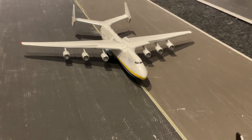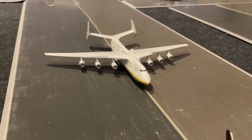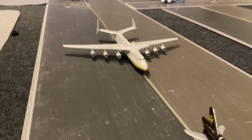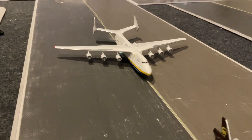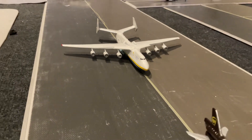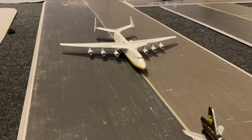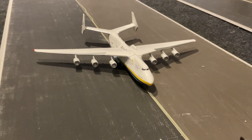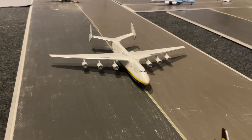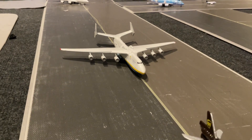Over here we have the Antonov AN-225, which has come in from Hostomel Airport. Now, I know it's been destroyed, but they're planning to build a new one, so I don't care — I just want to have it. It just came in, going to load up with some military vehicles and head back out to help supply the Ukrainian military. Hopefully they will win the war, and so far they are.